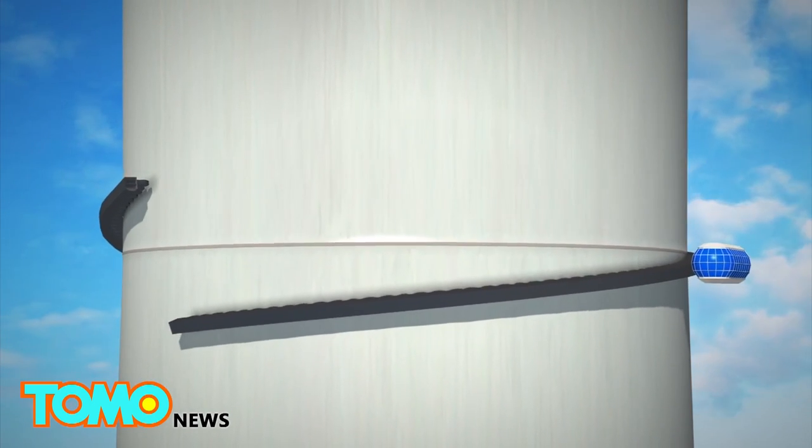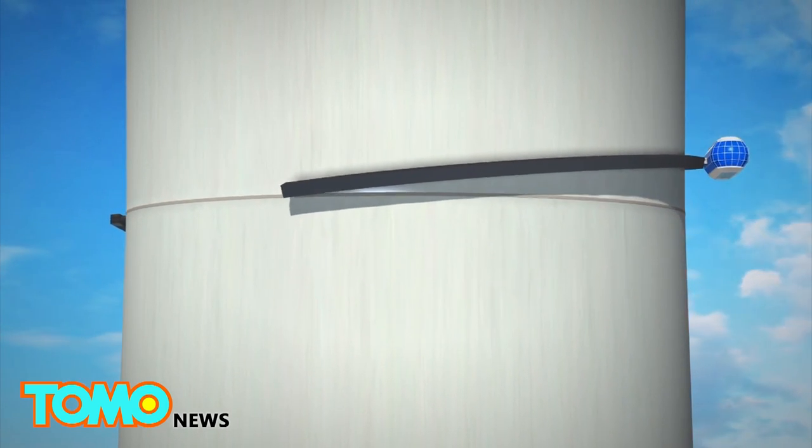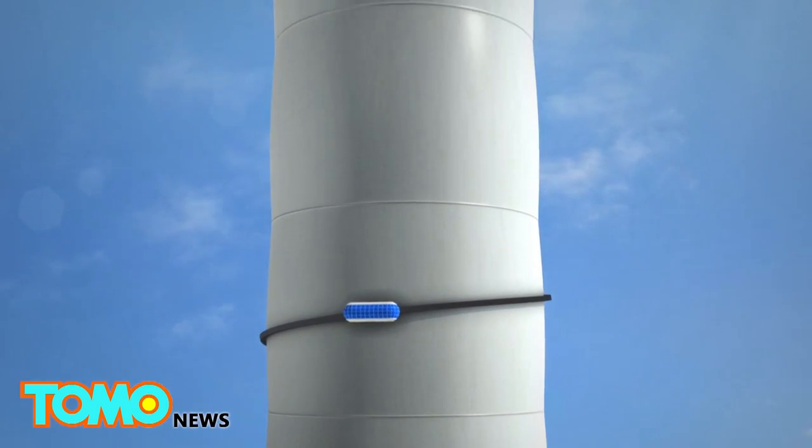Thoth estimates the tower would cost $5 billion to construct. As a demonstration project, it would first build a precursor tower measuring 1.5 kilometers tall.